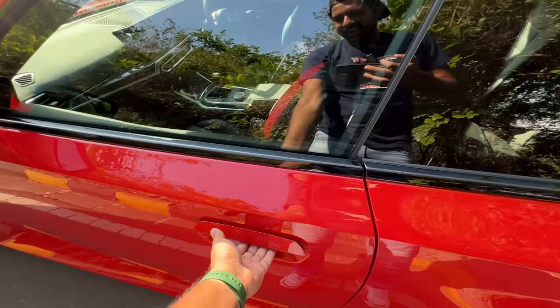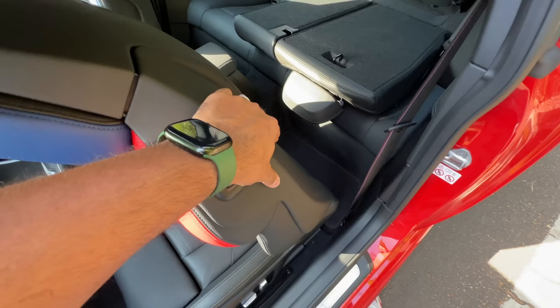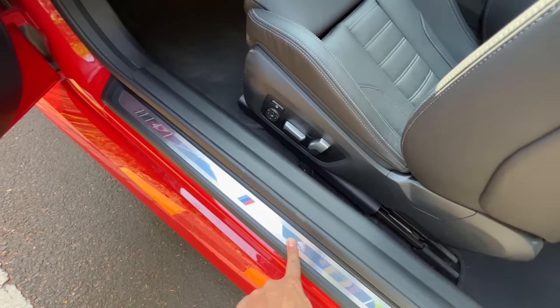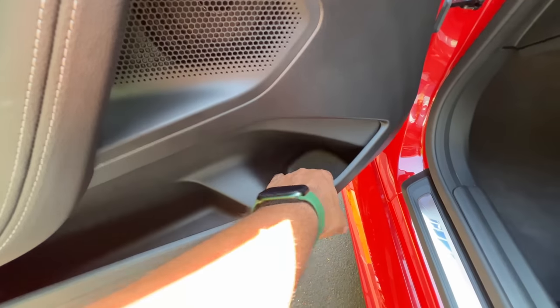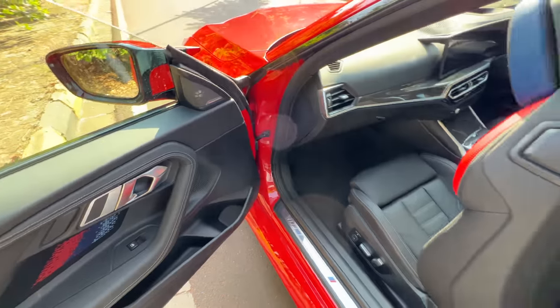Getting into the rear — you push the seat forward and it automatically keeps going. It says M2 here on the seat and this thing actually lights up at night when you turn on the car. These are the BMW tri-colours. Door pockets are really nice and big — you can keep a proper one-litre bottle here as well.